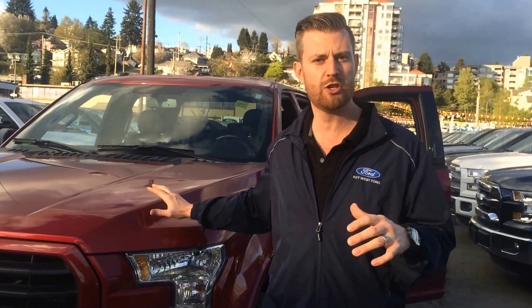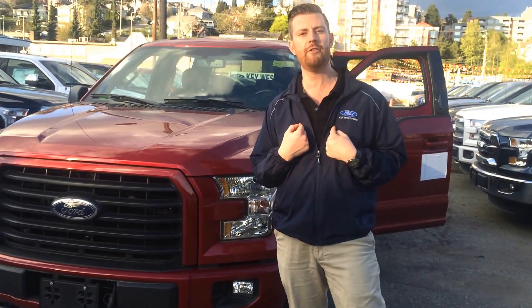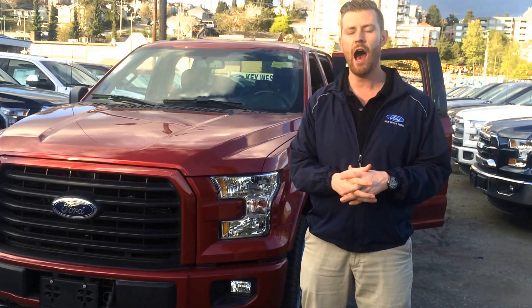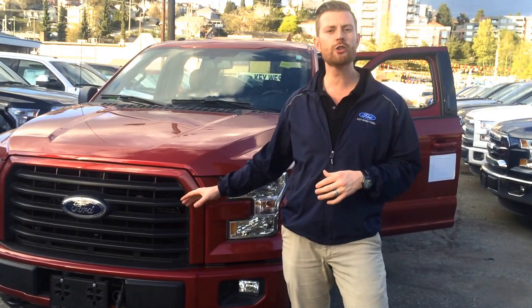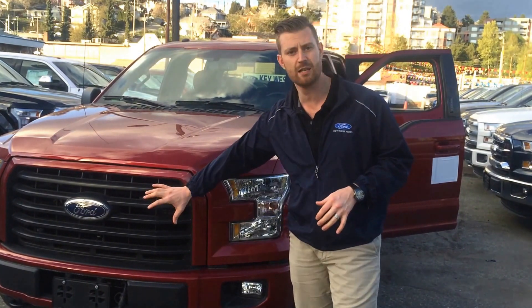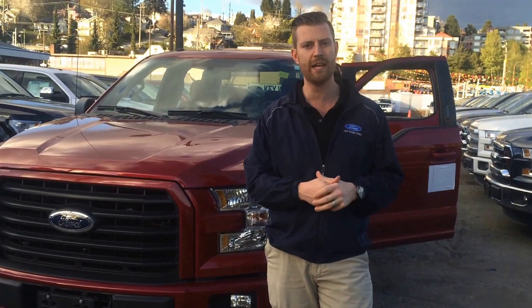So there is more of the conversation that we need to have with you, but what I did is I took the liberty of grabbing one of our XLT trucks. Now this is a personal favorite of mine — this is the ruby red color, very rare but very sharp. This also happens to be the Sport package. What you get with the Sport package is a black grille and a unique setup on the interior, which we'll get to in a second.